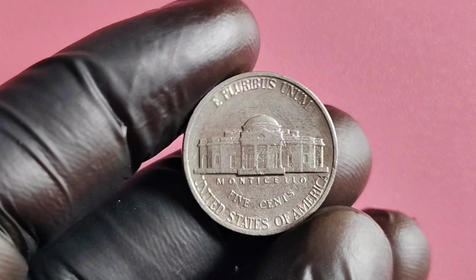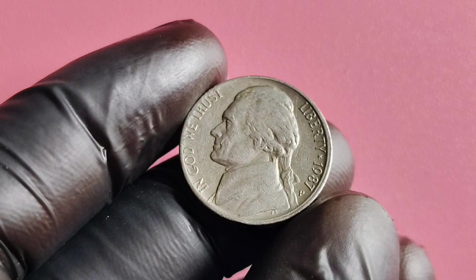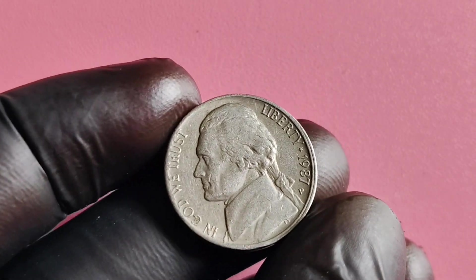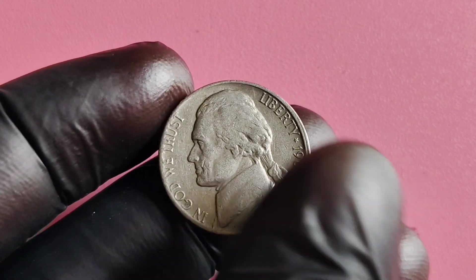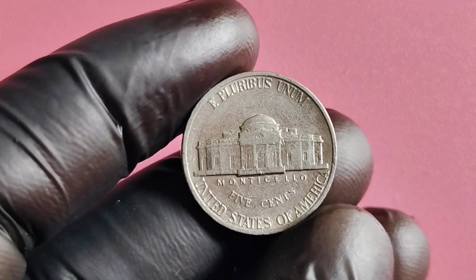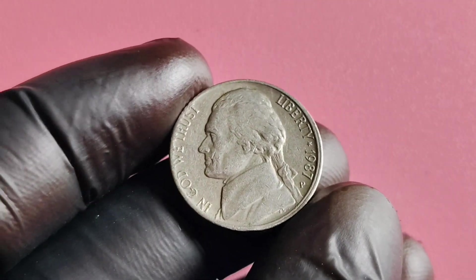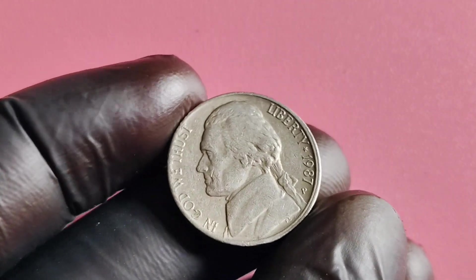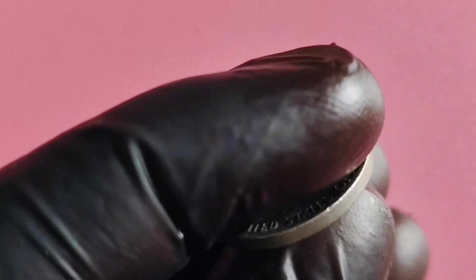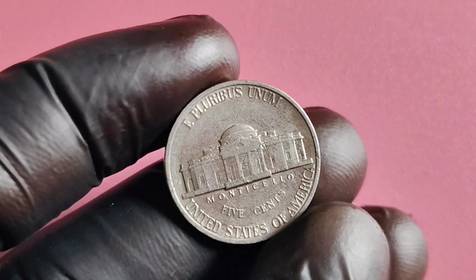To determine the value of your 1987 P Mintmark Jefferson nickel, the best way to get an accurate appraisal is to have it graded by a professional coin grading service. These experts will assess the coin's condition, rarity, and other factors to determine its worth. You could also do some research on recent sales of similar coins to get an idea of what collectors are willing to pay. In conclusion, the 1987 P Mintmark Jefferson nickel is a unique and valuable coin that holds a special place in the world of numismatics.